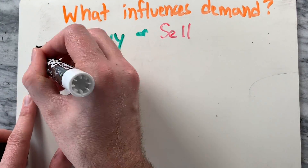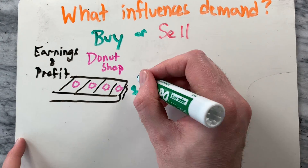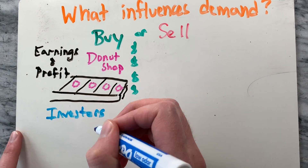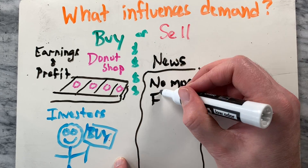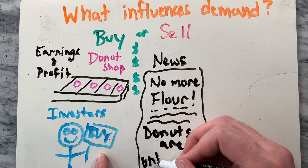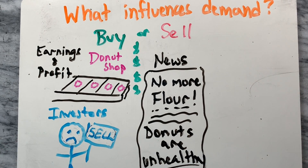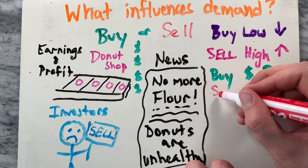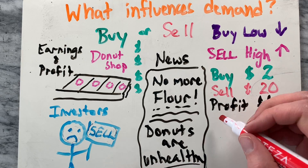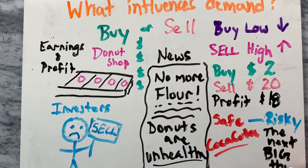The tricky part is to figure out what influences demand. Why do people want to buy or sell a certain stock? Earnings and profits certainly play a large role. If your donut shop posts record sales in the most recent quarter, then it will probably attract more investors, pushing up the stock price. But earnings only tell half the story. What if the world runs out of flour, or a health trend takes flight that discourages tasty donuts? This would push stock prices down. Remember: buy low, sell high — as you can see in this example. The safest investments are slow growth stocks like Coca-Cola or IBM, and it's riskier to go for the next big thing and cash out quickly after the stock price skyrockets.